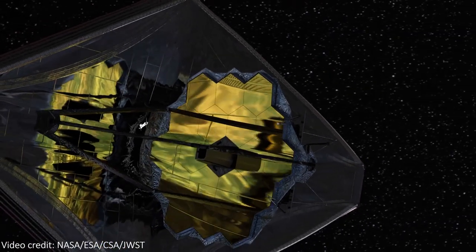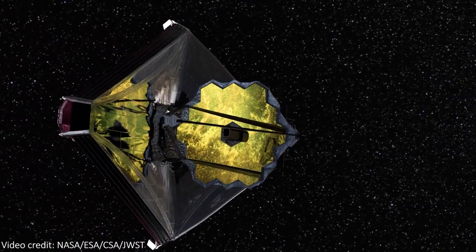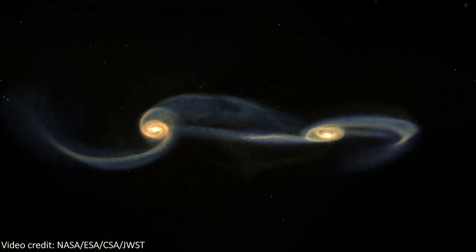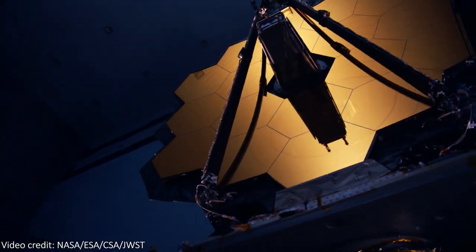In the not too distant future, I don't doubt that JWST will be pointed at this pair of galaxies. The nice thing is that Webb can see all of the wavelengths used in this image, but it's going to have a much higher resolution, so this photo can expect a huge upgrade in quality when that happens.